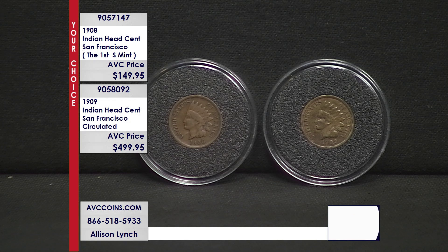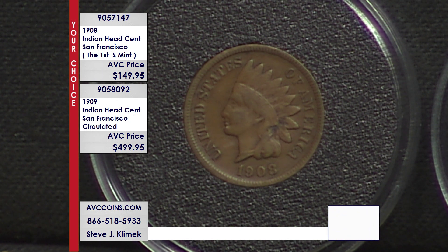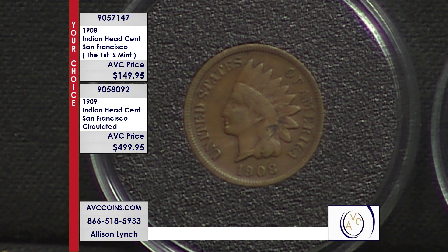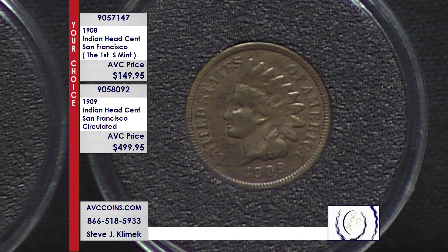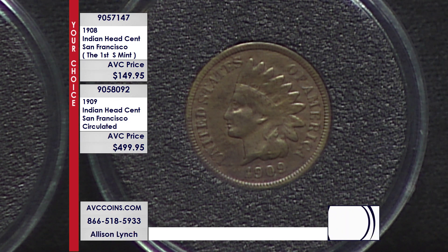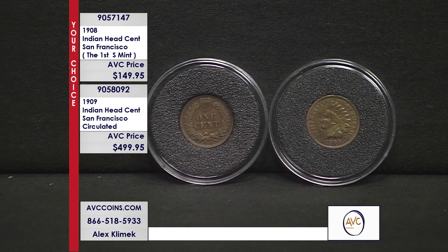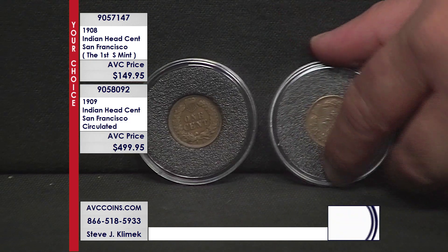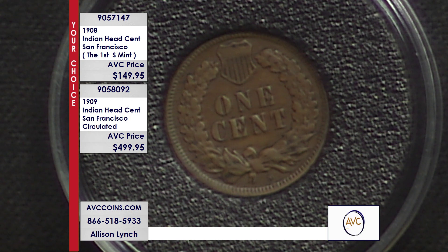But it's also more affordable. My competition has this coin at $1,259 — by that price you might know who that is. We're less than half: $499.95. The very first branch mint cent ever is the 1908-S — a place in history. And the rarest of 1909 is the S Indian, rarer than the 1909-S VDB Lincoln. We find them, we price them, we bring them out. We'd love to talk about this every week, but we just can't because we can't find the coins.